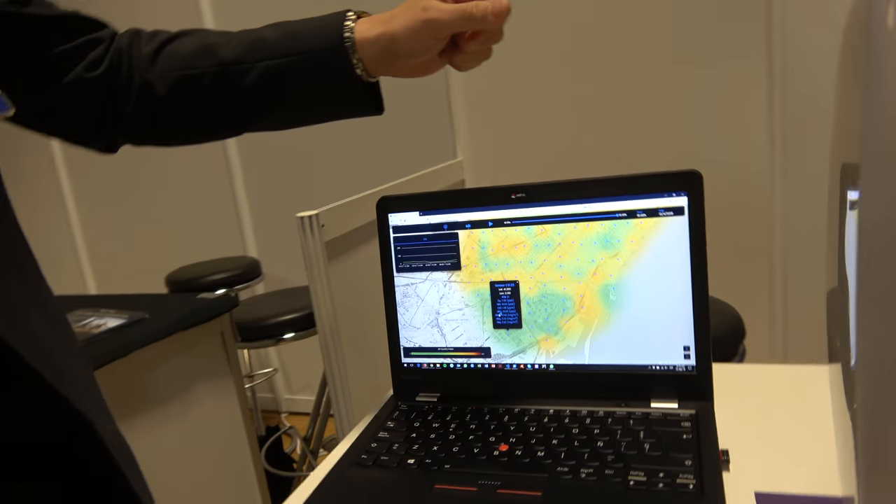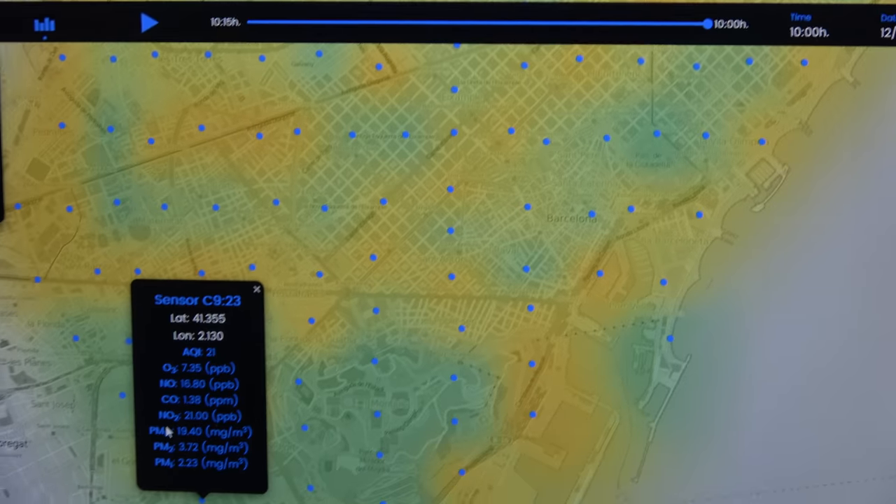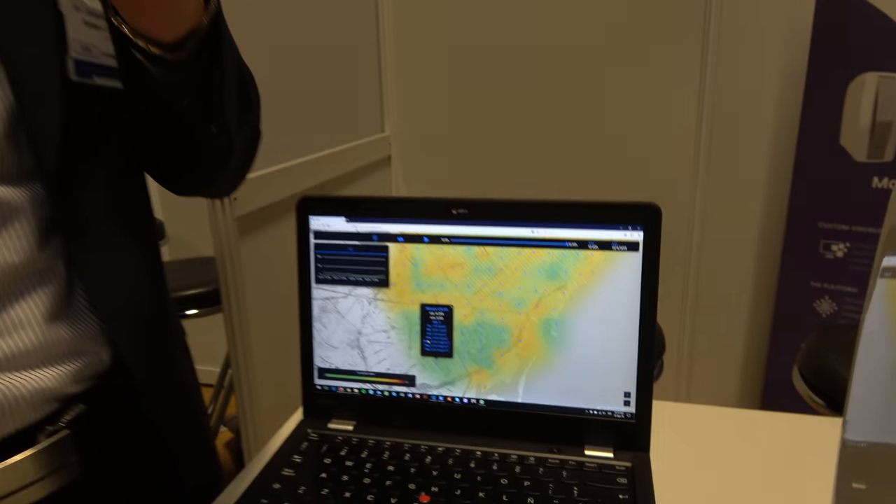The sensors seem very well positioned, like in a grid layout. That's because before making the deployment, we have a special geometric disposition. We calculate, in order to optimize the area coverage and the number of sensors, a geometric distribution. So before installing the nodes, we already know where we're going to install them — that's why they are very aligned.